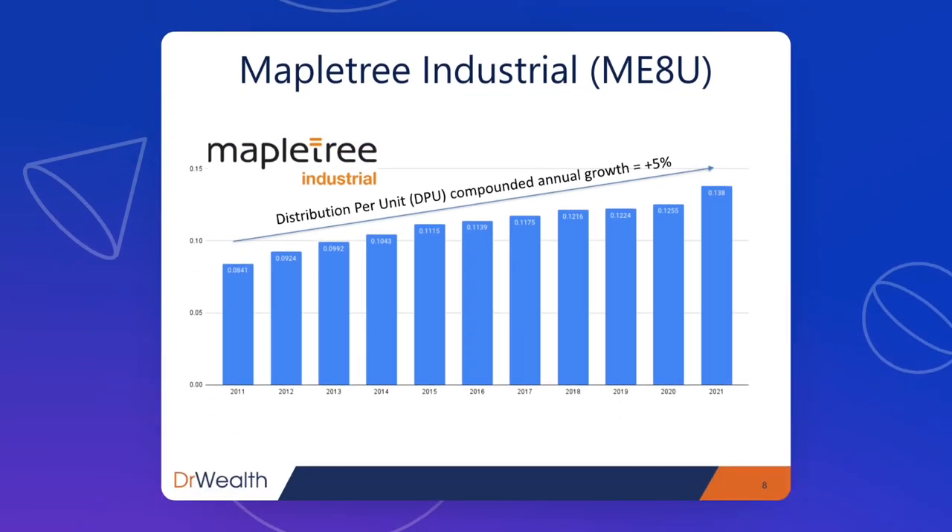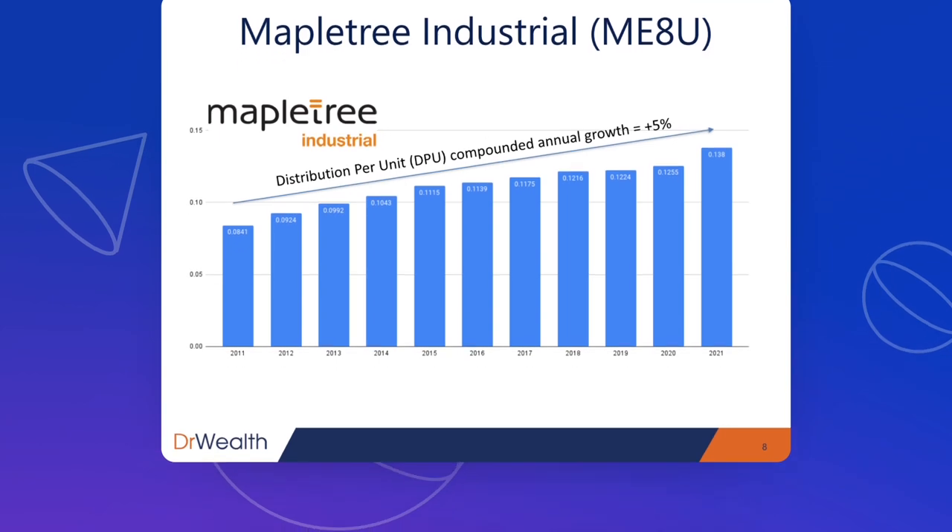The second REIT that passed the test is Maple Tree Industrial. This is the second Maple Tree REIT in these seven. The distribution per unit has compounded at 5% per year over the past 10 years, and the track record has been very solid. Every year it has managed to increase the DPU without fail — even during the COVID year in 2020. That is a phenomenal track record.